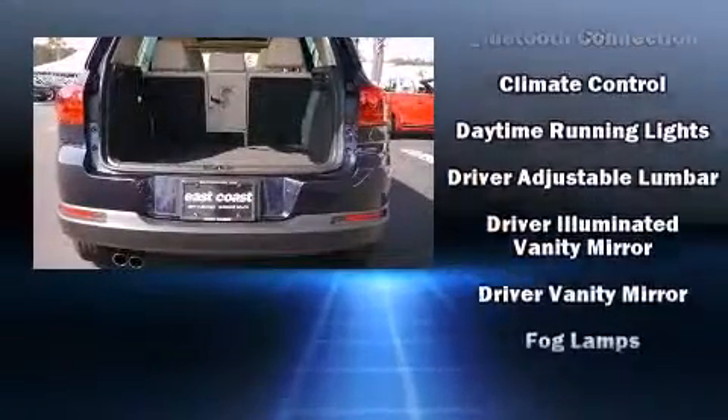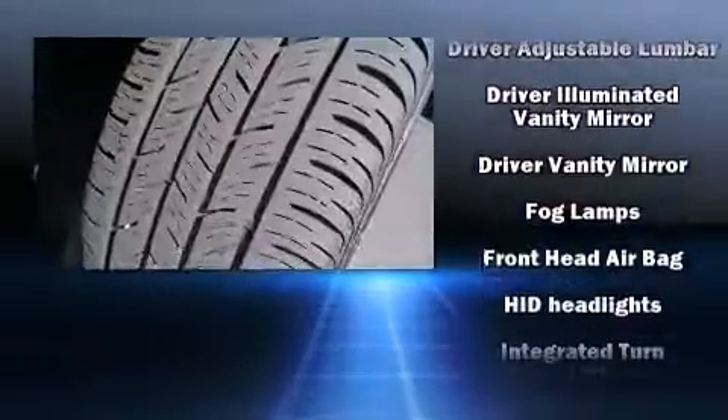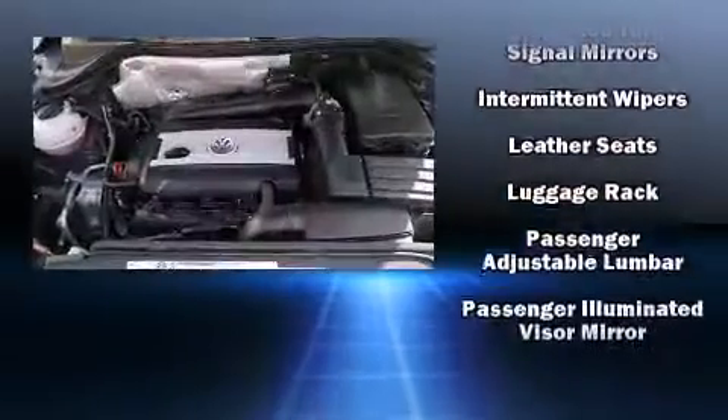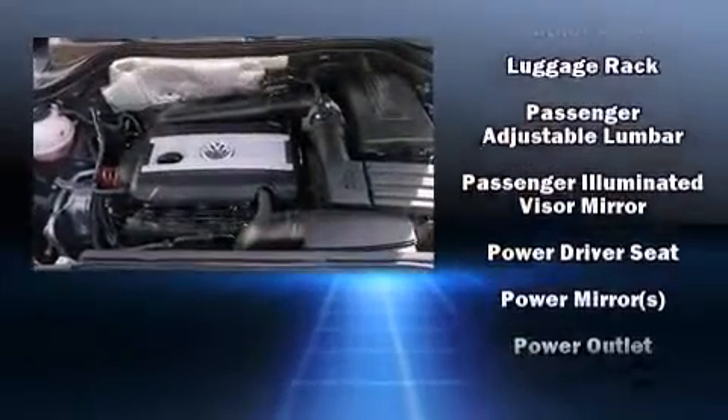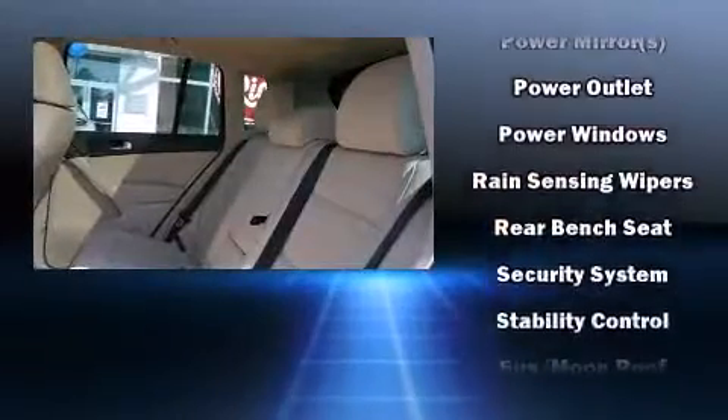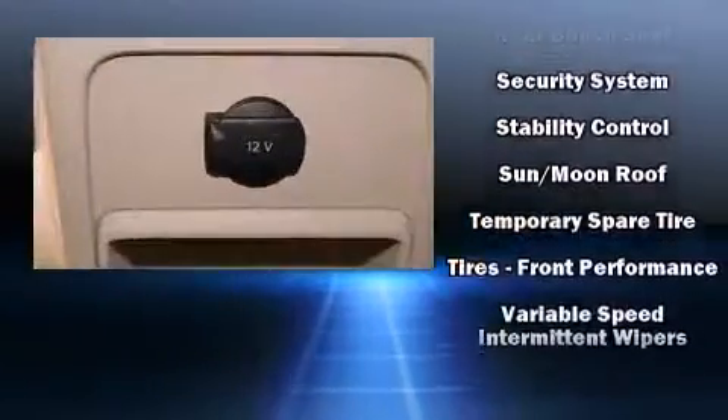Volkswagen also prioritized safety and security with features such as dual front impact airbags with occupant sensing airbag, head curtain airbags, and four-wheel disc brakes with ABS. Brake Assist technology provides extra pressure when applying the brakes.